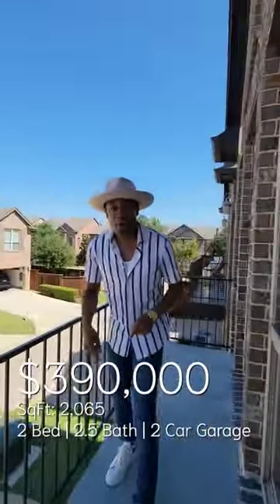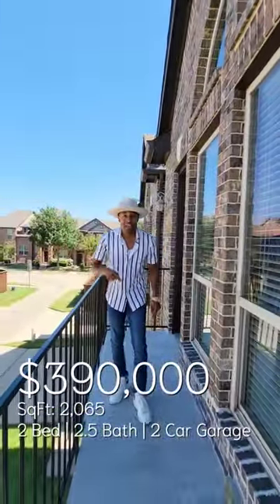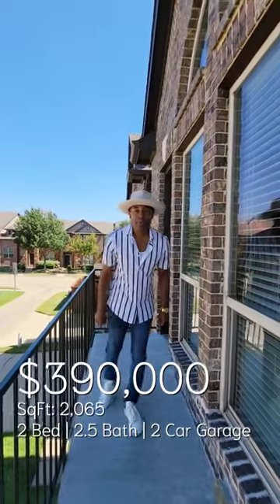If you're interested in purchasing this home or any other home in the Dallas Land area, be sure to contact me in the information description. Health, peace, and prosperity to you all. Thank you.